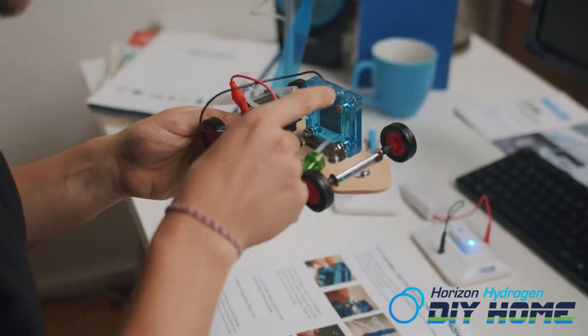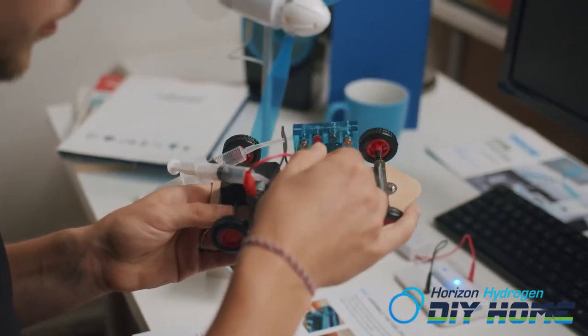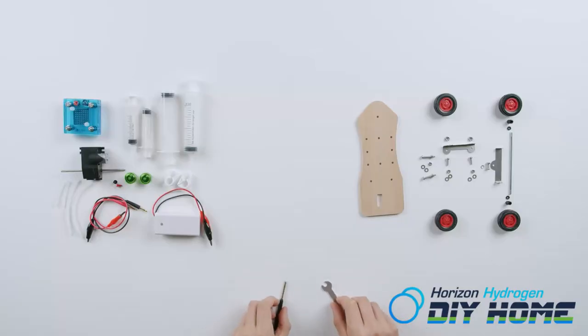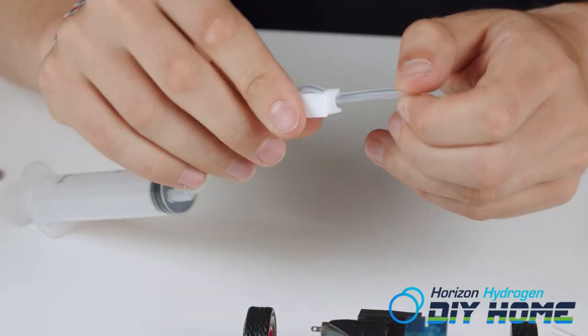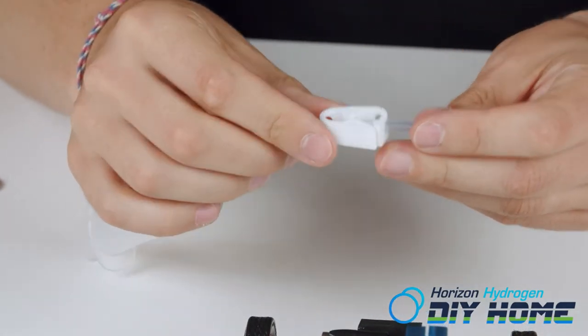In the final lesson, students and teacher will collaborate and synthesize the theory and practice from the first two lessons in pursuing the question: how can I use hydrogen and oxygen for a practical purpose?